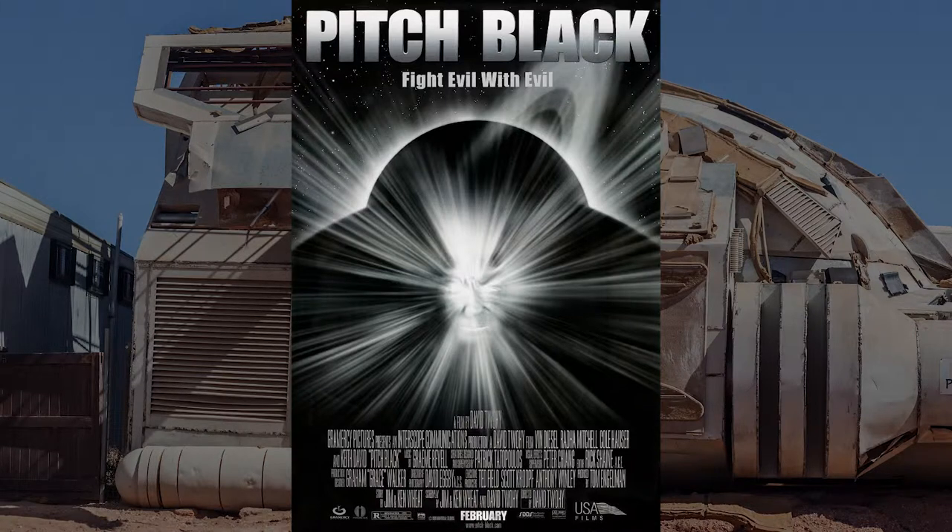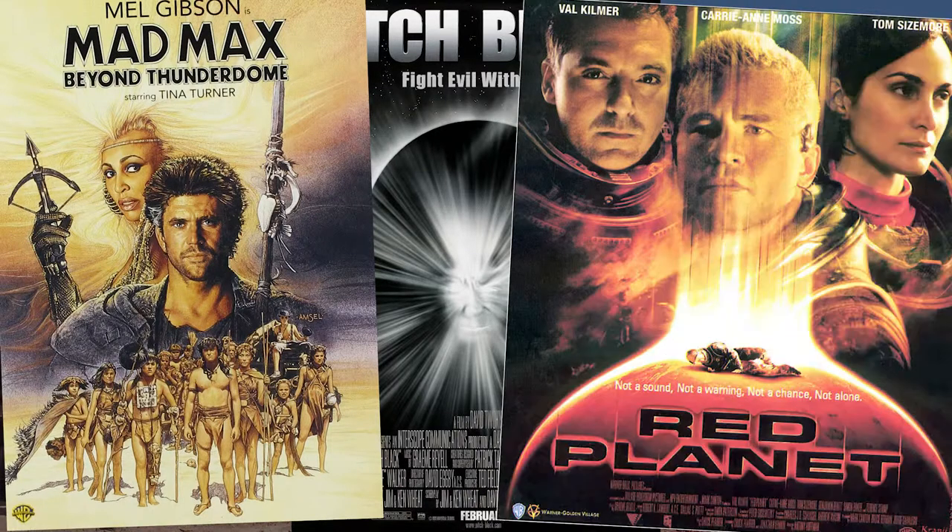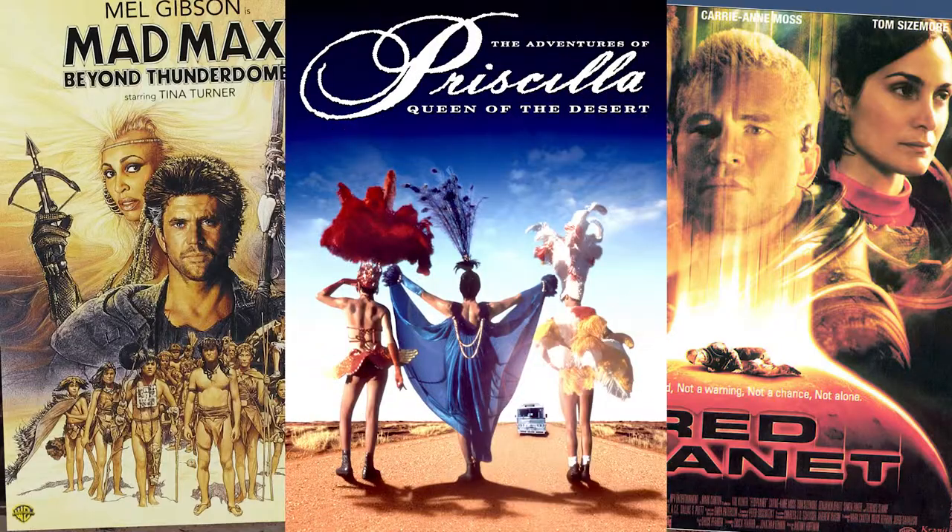Some other films have been shot here, including Mad Max, Red Planet, and Priscilla, Queen of the Desert.